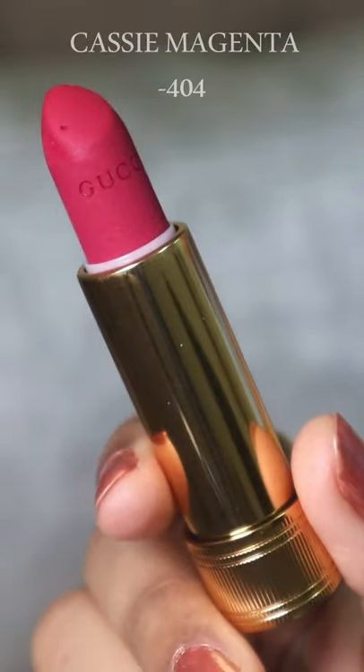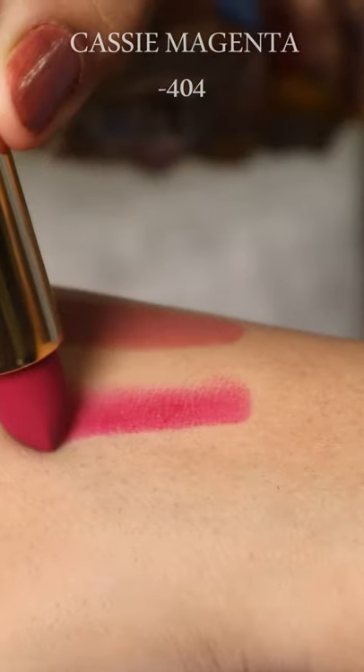The next one I have here is Cassie Magenta. It kind of reminds me of that bubblegum pink. Perfect for the festive season. Just gorgeous.